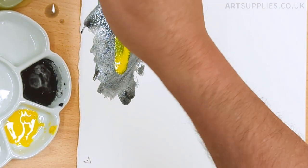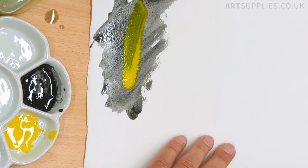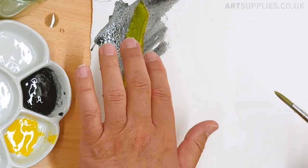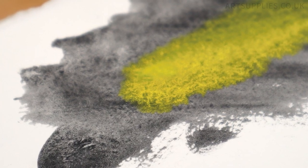The neat thing about lunar black versus a lamp black, for example, is if we give this time, the black will move away from the yellow. So it'll still be very vibrant — it'll just get more vibrant as we give it time.